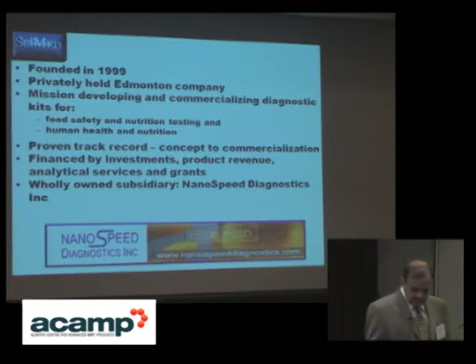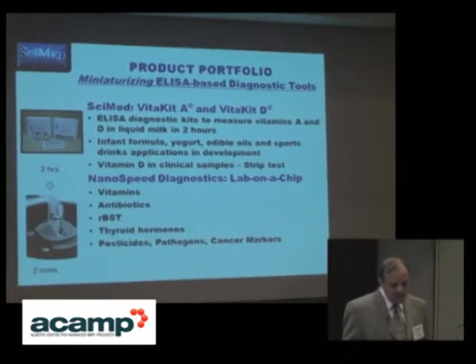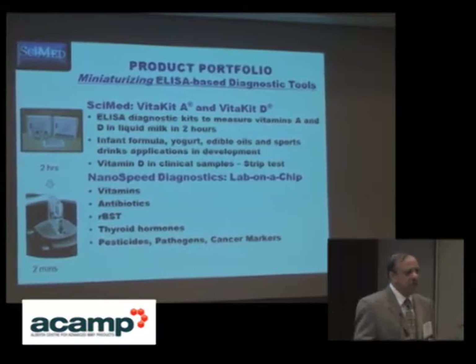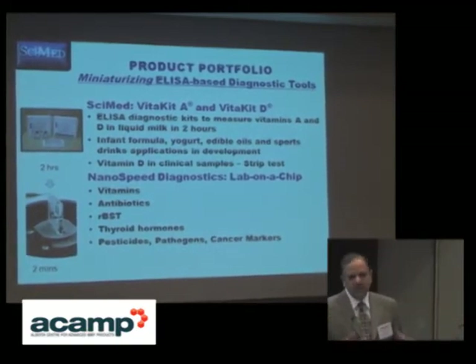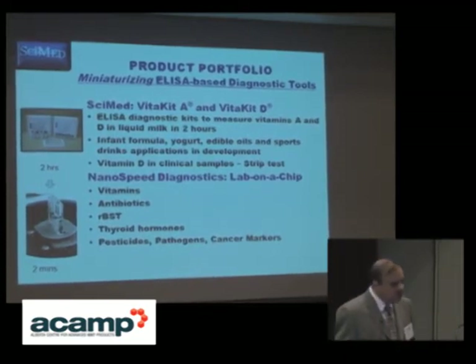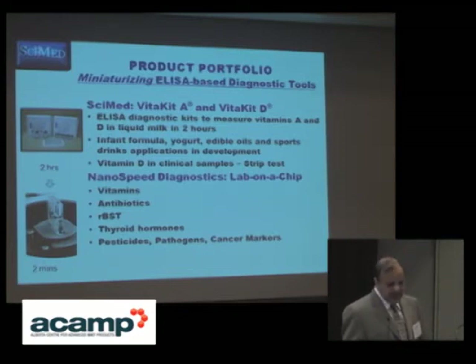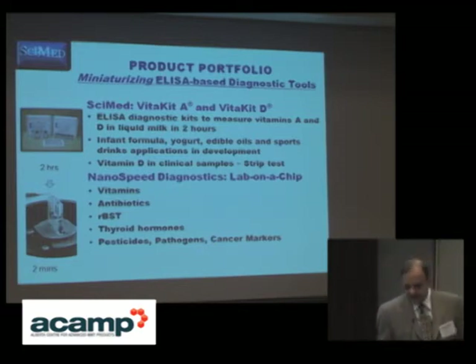In a nutshell, we are going from bulky instrumentation to miniaturization of the ELISA component based on monoclonal and polyclonal antibodies. On the upper left you will see the two diagnostic kits — VitaKit A and VitaKit D — which are on the market right now, based on monoclonal antibodies generated in-house. Patents have been issued, and we have extended the applicability of these vitamin A and vitamin D kits into other matrices.